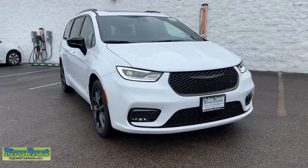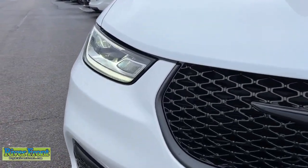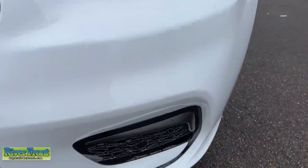Go home happy with the 2024 Chrysler Pacifica. The Pacifica delivers the ultimate in family-focused transportation.